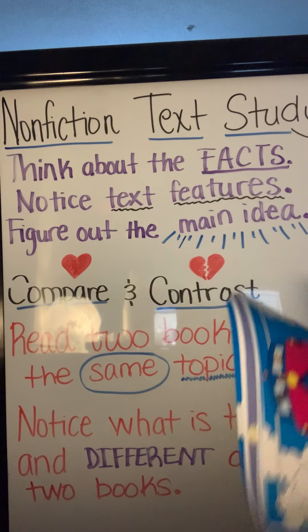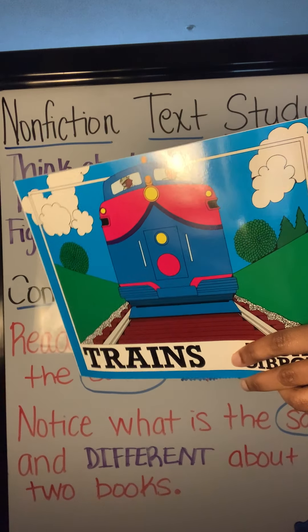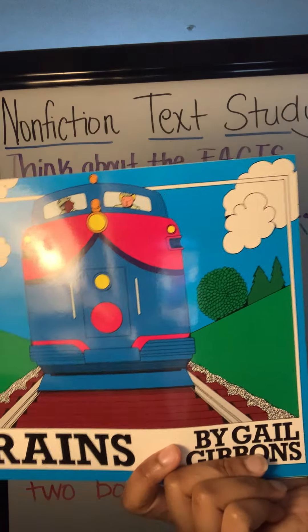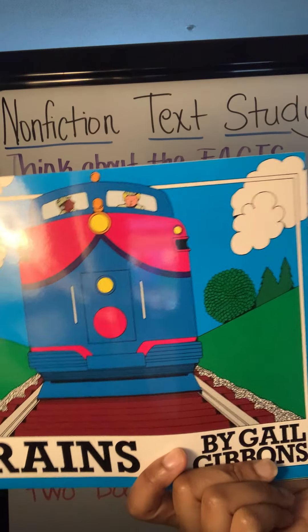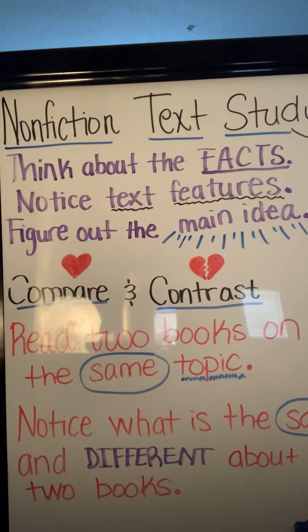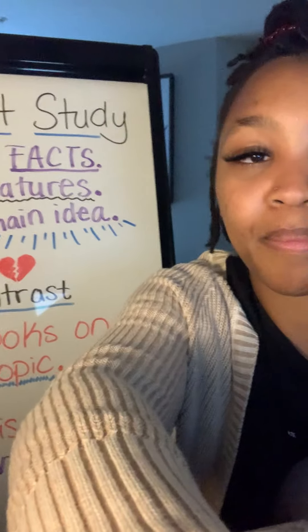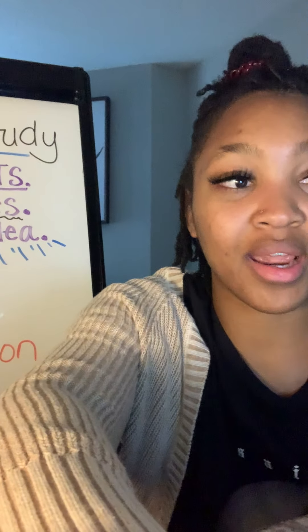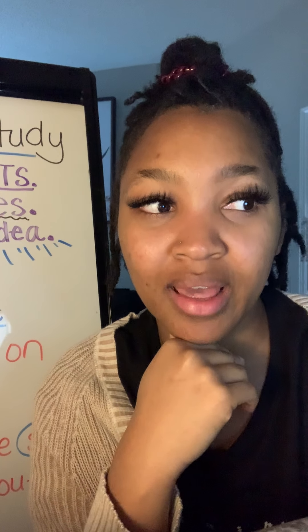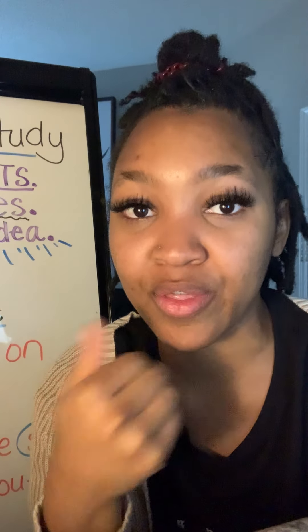Let's pause there for today and think about the main idea of the book. I need to think about the facts I've learned about trains. I learned some facts about the history of trains, the types of trains, and the different types of train cars and how they fit together. The author included lots of labels to help me understand that. I think the author wanted us to know how trains came to be today and about different kinds of trains and how they work. This text is mostly about the history of trains and the different types of trains and how they work.